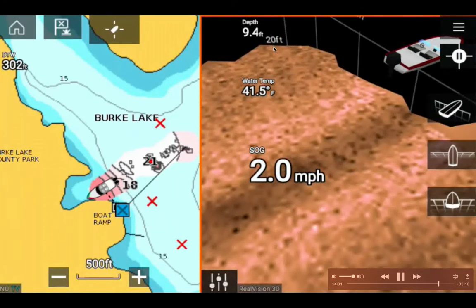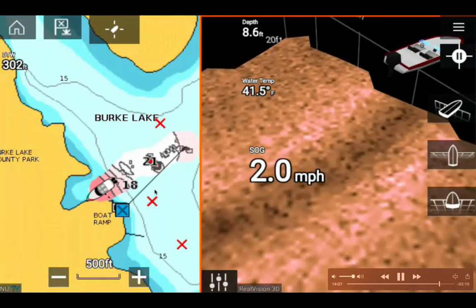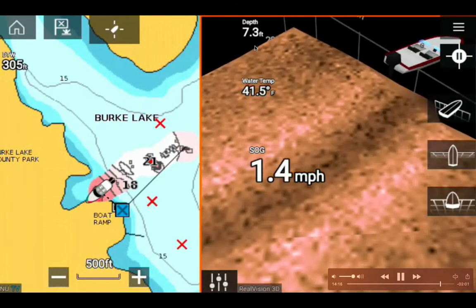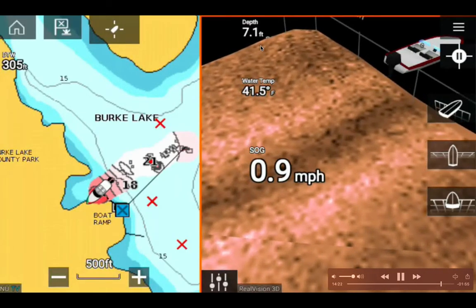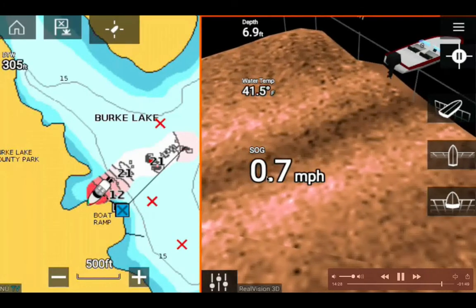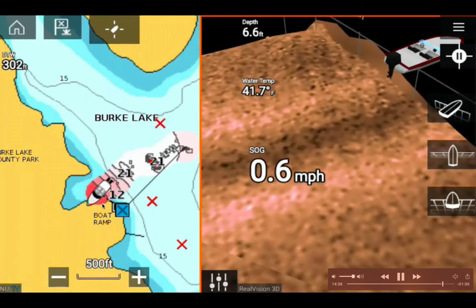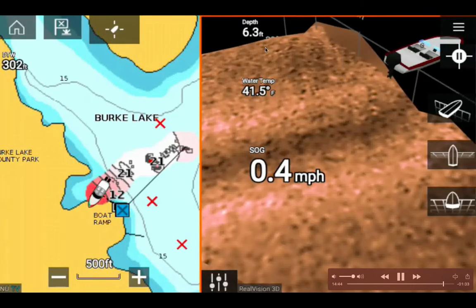Now 300 feet away from the boat ramp, picking up speed to 2 mph. Depth is only 9 feet — about one story high. Now almost at the boat ramp, depth is 8 feet. I won't continue until depth reaches zero because the transducer and foot pedal will hit the ground, so I'll be terminating this video and shutting off the Raymarine display soon. Depth is now 6 feet.